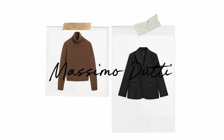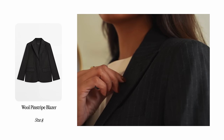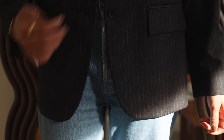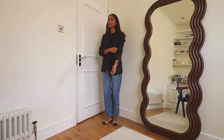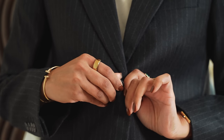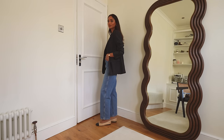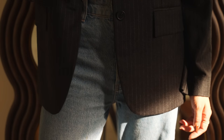Moving on to Massimo Dutti — there were some amazing pieces online. One of the things I picked up is this pinstripe blazer. I absolutely love the pinstripe blazer; they are so wearable, so easy to style, and I always feel they look really elegant but also polished and laid-back. I've always been drawn to oversized blazers, but this one is a little more structured and form-fitting, which I love. The length is perfect, it goes great with denim, and it's in a wool blend — definitely an investment piece and a classic you'll never get bored of.